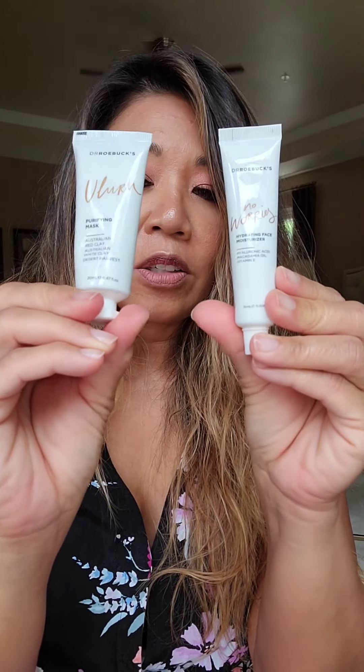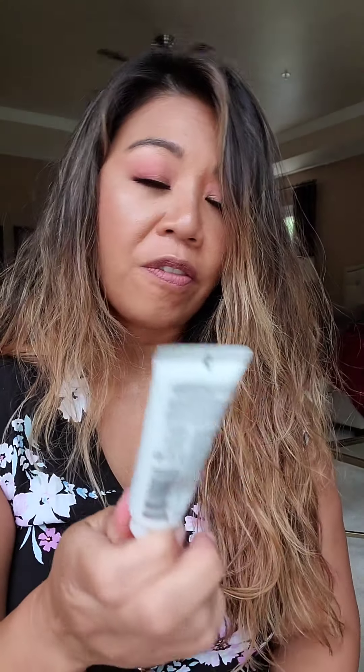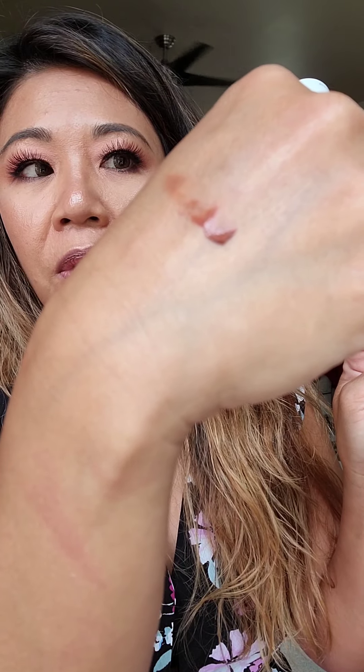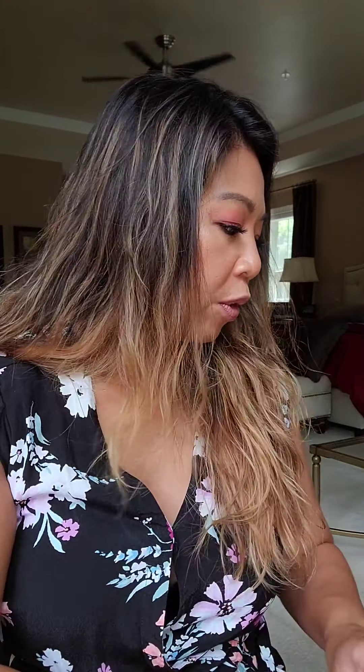There are two products by Dr. Robux. The first one is a purifying mask made of clay. This is great to use all over your face — it will help to remove any impurities and take off dead skin layers to reveal the nice beautiful skin you have underneath. It's kind of reddish; it has red clay in it. You just leave it on your skin for a few minutes and then follow it up with the next product.